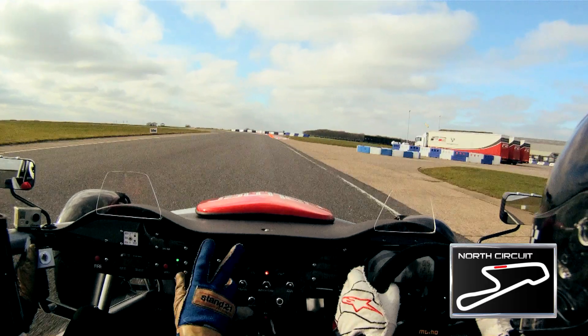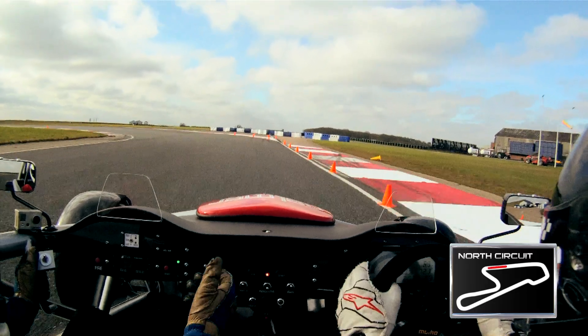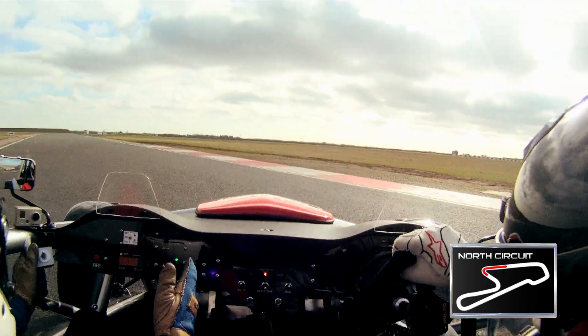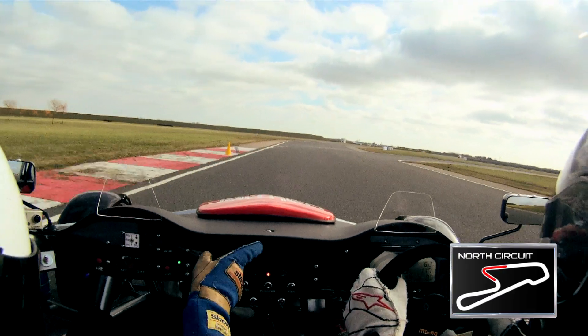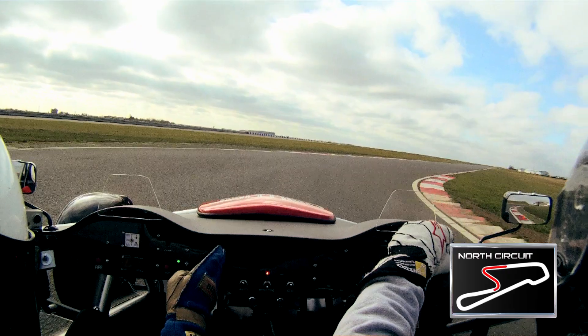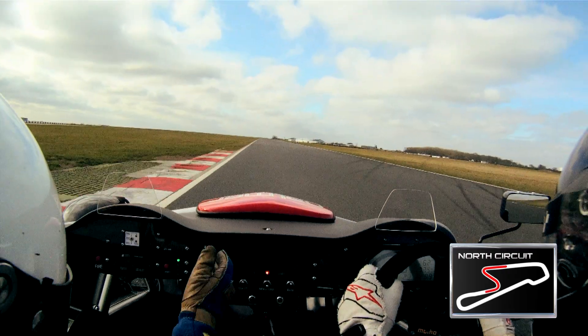On board the Ariel Atom 3, the latest addition to the PalmerSport fleet, you'll be driving on the one-mile North circuit. Braking hard and downshifting two gears for Turn 1, power on nicely, bring it immediately to the left-hand side for Turn 2, turning reasonably late, sweeping on the throttle pedal.